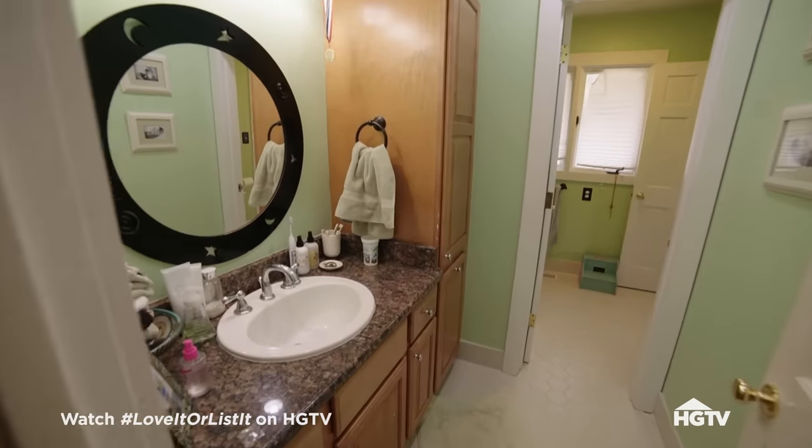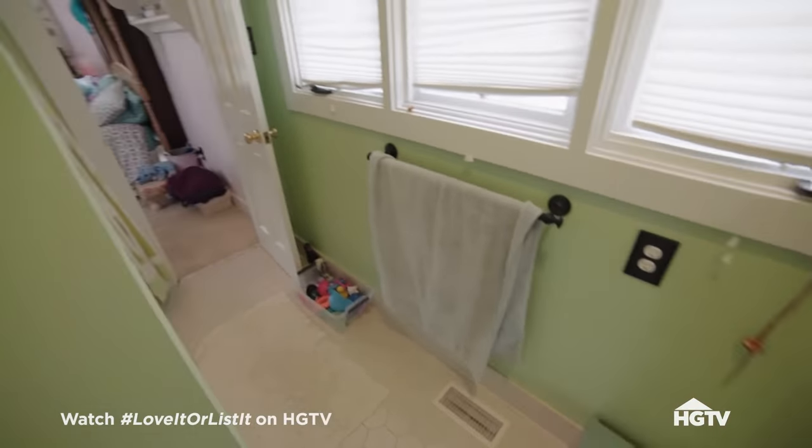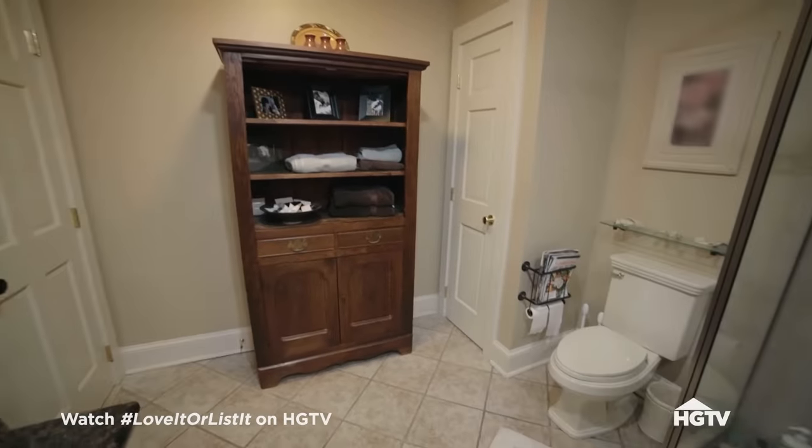The kids bathroom just doesn't function. It's so tiny. The cabinets are outdated, the fixtures in there are outdated, and now that Bella's getting older she doesn't want to be in that bathroom because it's so tiny. She wants to go use the guest bathroom all the time. I know Bella's getting to the age where she needs more space in the bathroom but we can fix things, move things around.